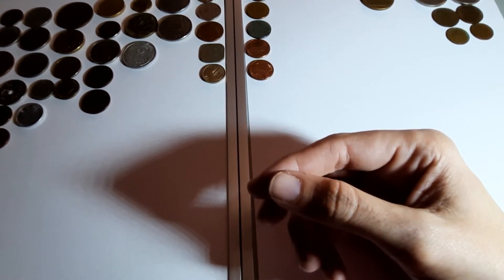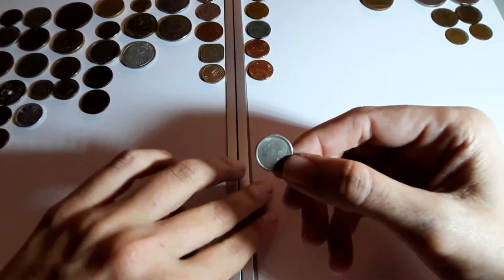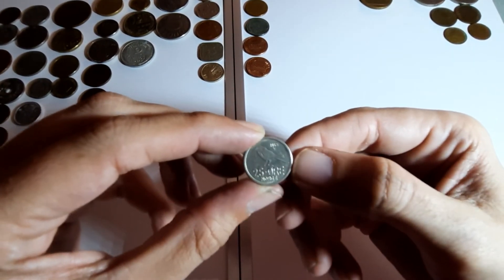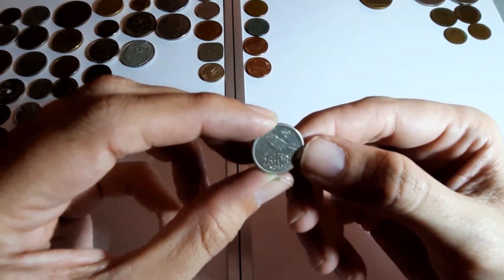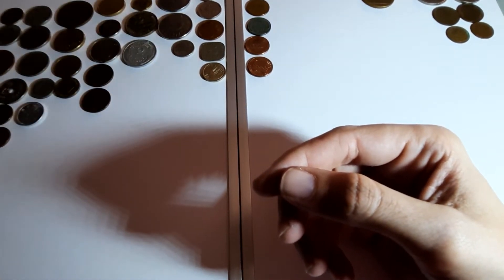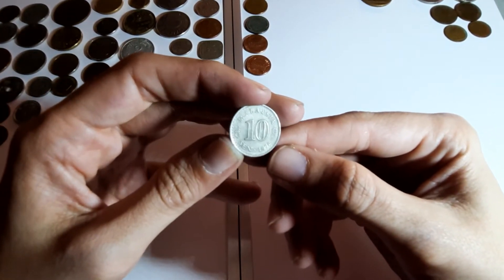I've pulled out all the big coins already - I'm down to loads of little tiddly ones. 25 øre from Norway, 1968. Malaysia 10 cent, 1976.